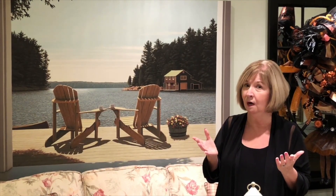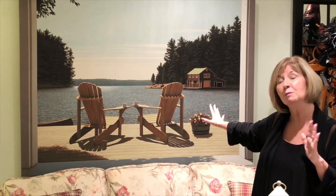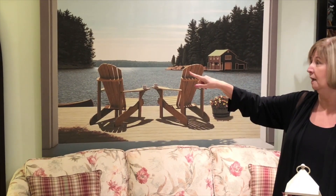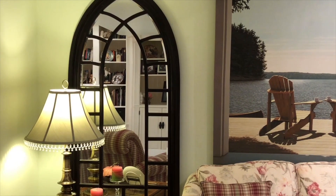So my husband and I put our thinking caps on and we decided that we would make it look almost like a window by adding this gorgeous lakefront picture. I'm telling you, when people are down here, it doesn't matter what the season is — people say 'my god, it looks like a window,' and that's why we bought it. We also added some really pretty mirrors on either side of this picture to bounce the light around a little bit, and it really adds to the room.